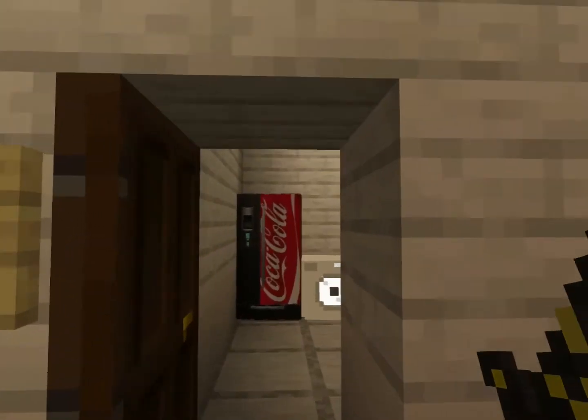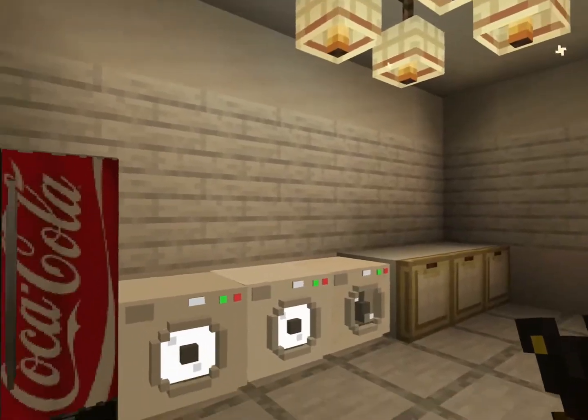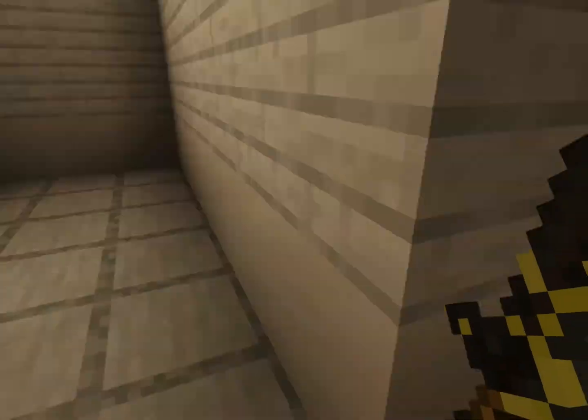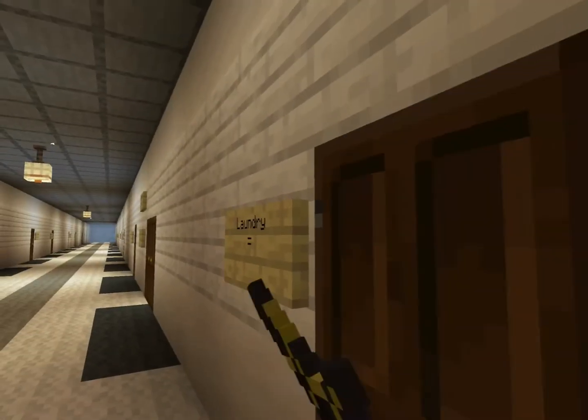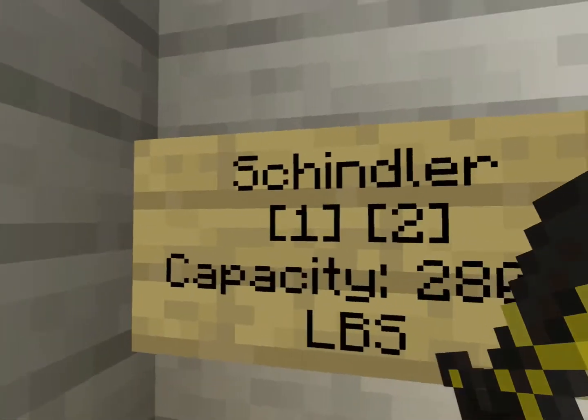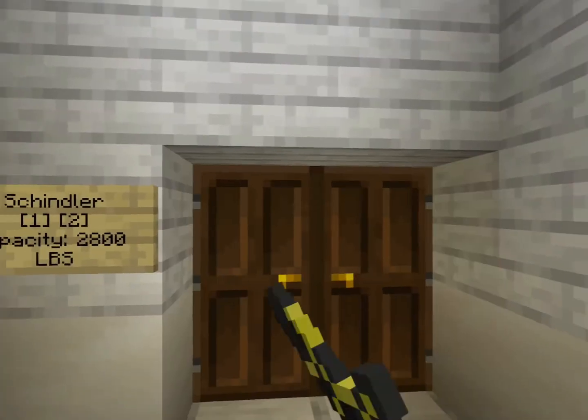Here is your laundry. All you get is a Coke fridge and three washers and three dryers. That's pretty much it. Now let's call it back down to floor one and take a look at our room.